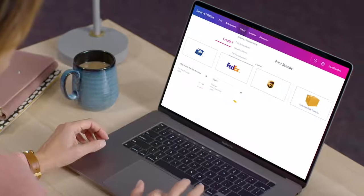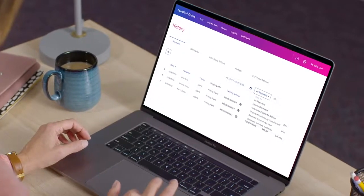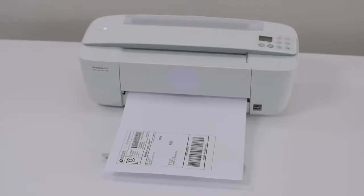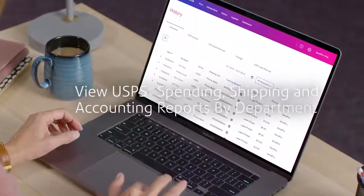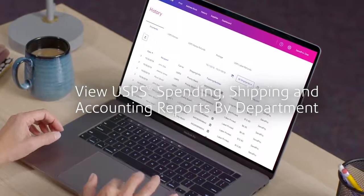For greater flexibility, add the optional multi-carrier subscription to easily compare rates across USPS, FedEx, and UPS. Print trackable shipping labels from any computer with included access to SendPro Online. And view and email USPS spending, shipping, and accounting reports by department for up to 500 different accounts.